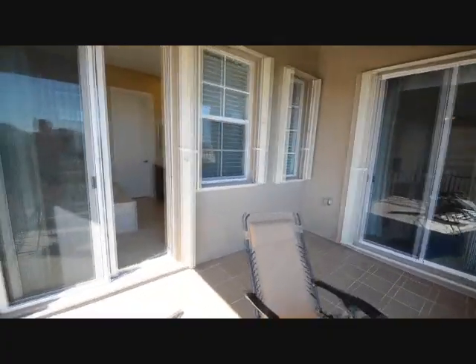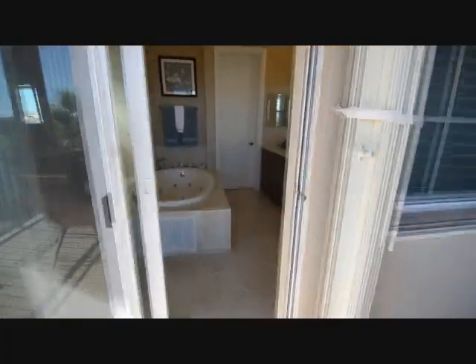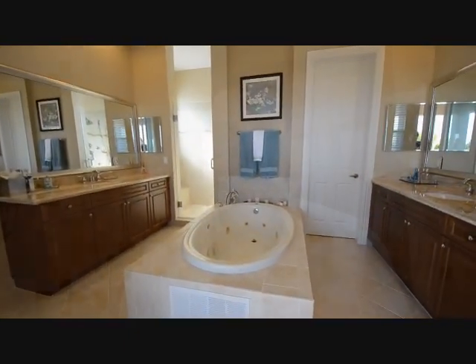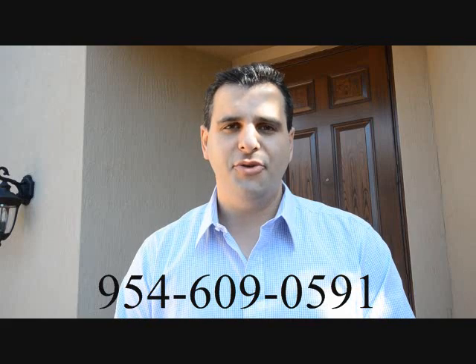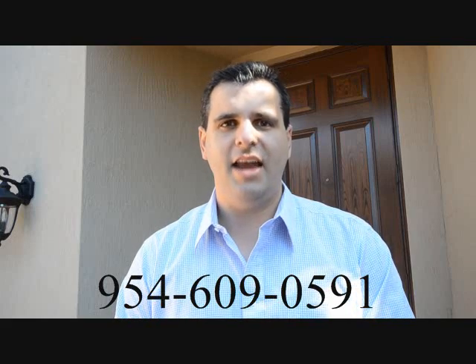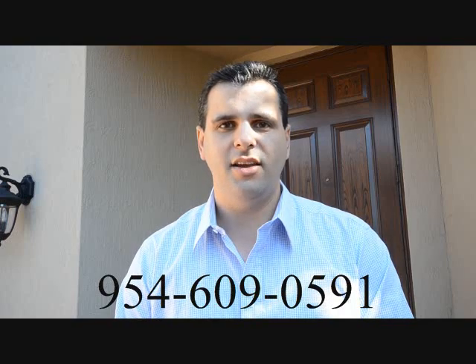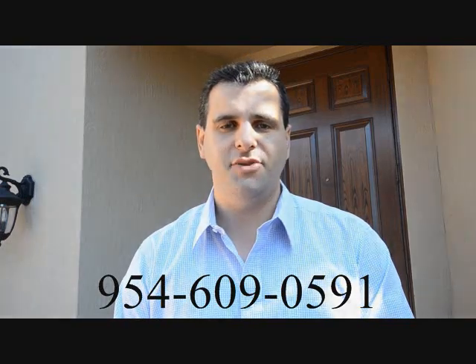That concludes the tour of the house. I hope you enjoyed it. Thank you for touring my listing here in Heron Bay, Banyan Isles. For more information, please contact me directly at 954-609-0591. Thank you so much.